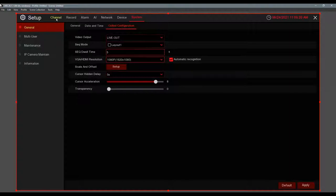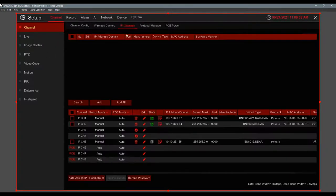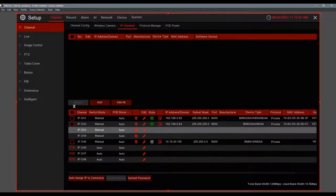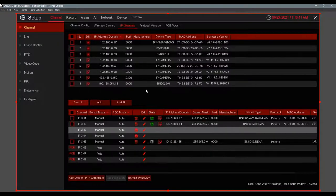After date and time, go to camera settings under Channel. Our NVRs have built-in POE — plug and play. You can also add IP cameras manually from an external switch. There's a switch mode — by default it's automatic for plug-and-play, but if you want to add a camera on another switch you change it to manual. You can add camera information manually or do a search to see all network cameras on the network.